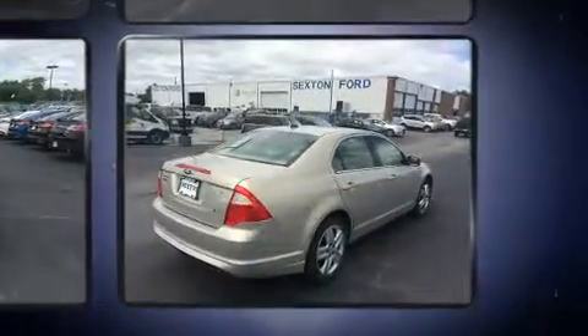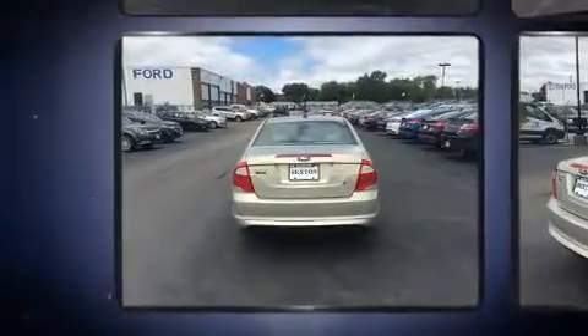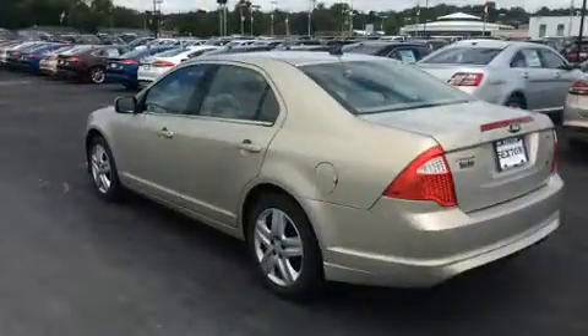It distinguishes itself from the competition with features such as front and rear reading lights, one-touch window functionality, a tachometer, and more.